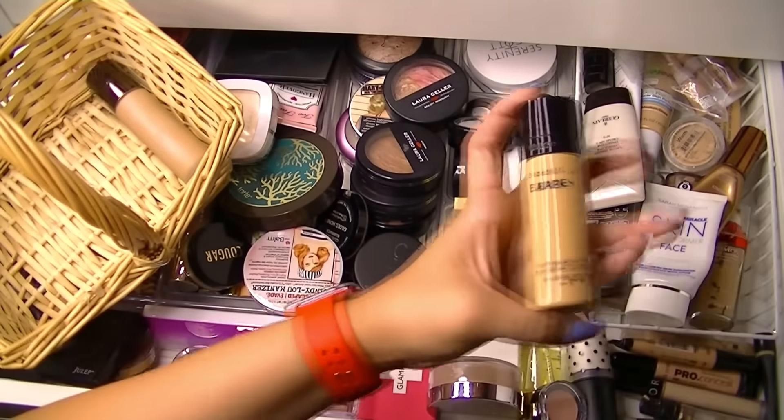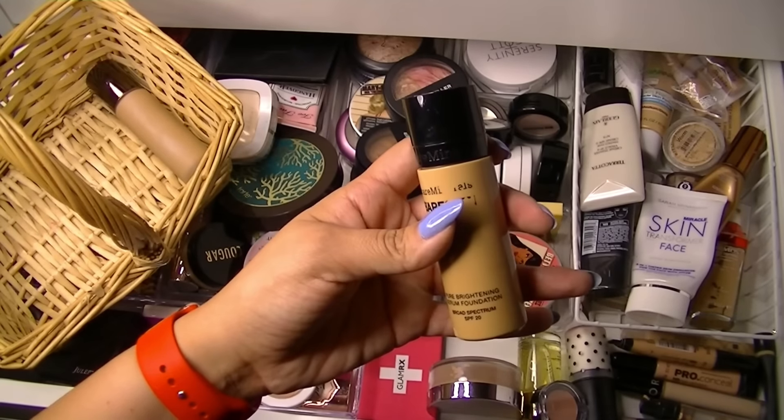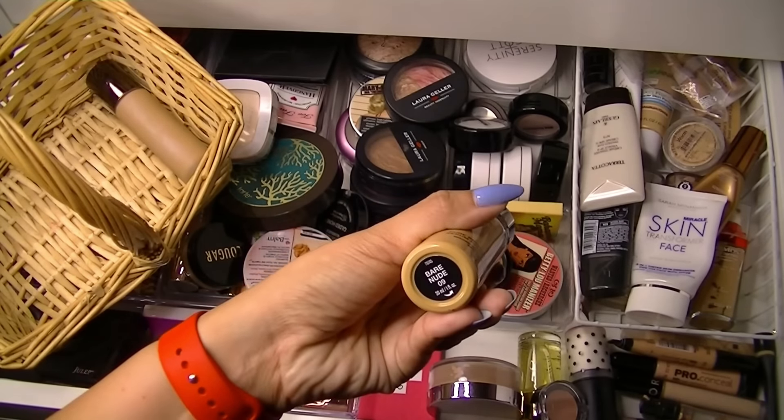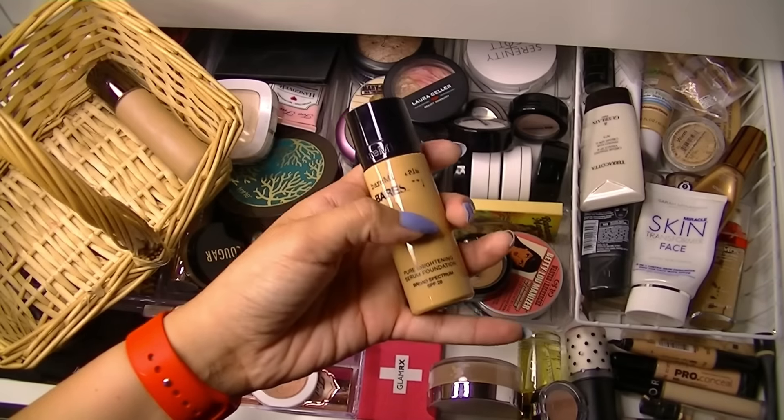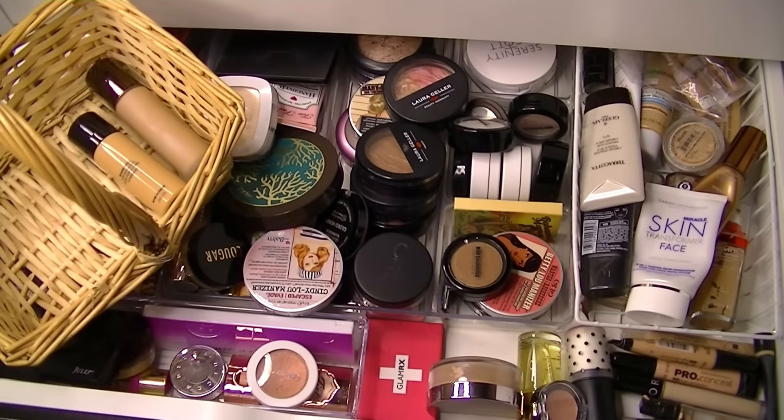Oh my gosh, I totally forgot I had this. I'm going to grab this — it's the Bare Minerals Pure Brightening Serum Foundation in Bare Nude 09. Jen gave this to me during one of her declutters, so I'm going to grab that.